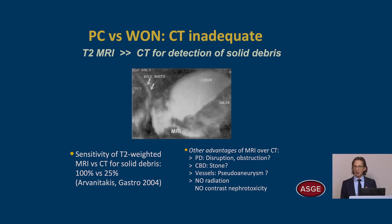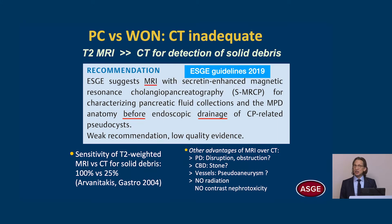With MRI, we can see the pancreatic and biliary anatomy. We can evaluate vessels for a pseudoaneurysm. There's no ionizing radiation and no contrast nephrotoxicity. The ESGE in 2019 recommends that we obtain an MRI, ideally with secretin-enhanced MRCP, before endoscopic drainage of pancreatic fluid collections.